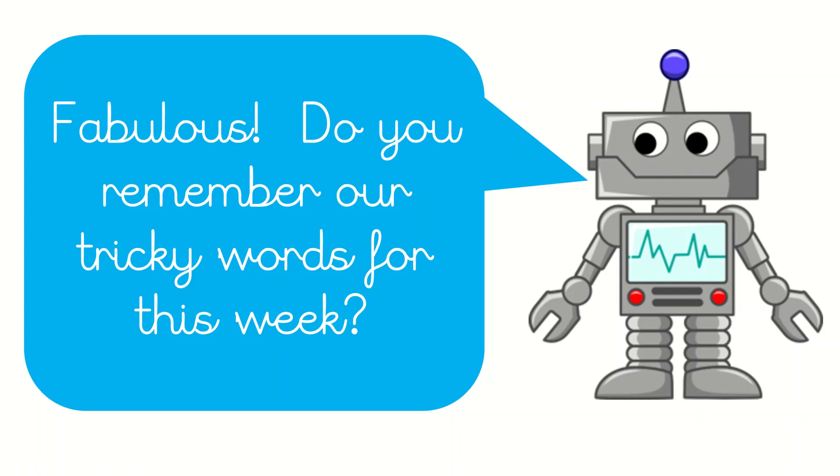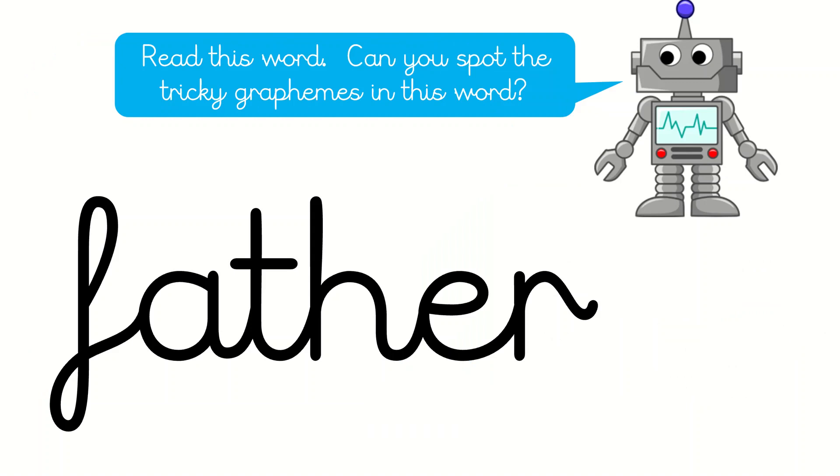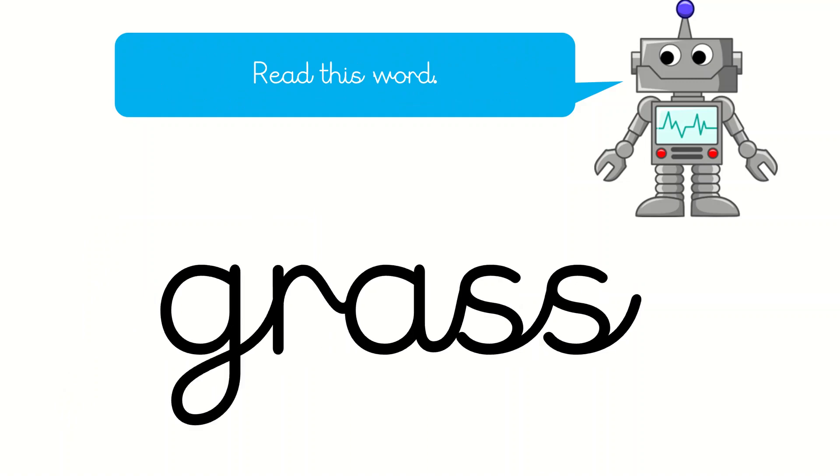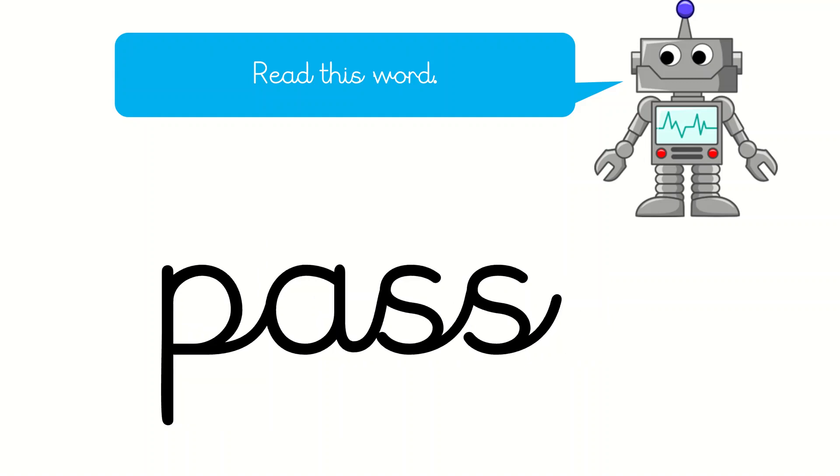Fabulous. Do you remember our tricky words for this week? What's this one everyone? That's right, it's father. And this one? Yeah, it's class. And this one? That's right, grass. And this one? You've got it — pass.